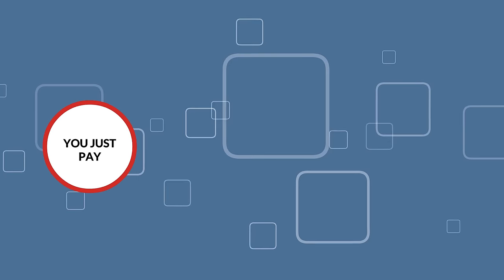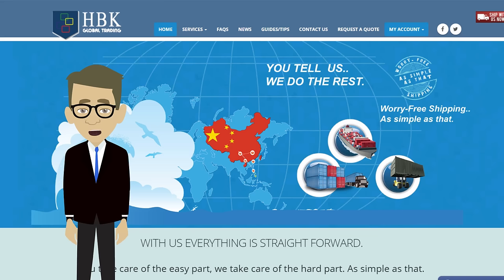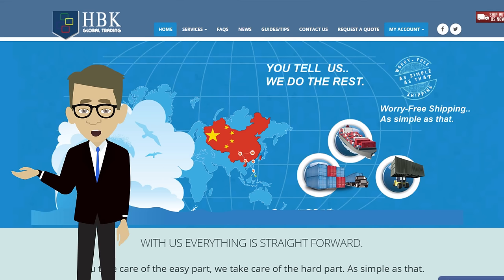Once your cargo is here, you just pay, you pick up. No questions asked. Give us a try — we love surprising customers with how cheap and easy we've made it to import stuff.